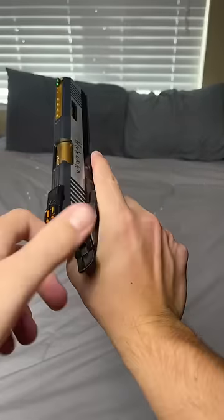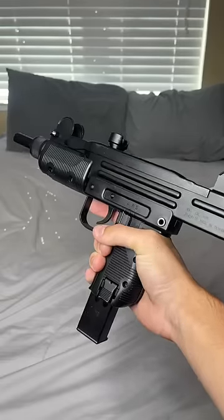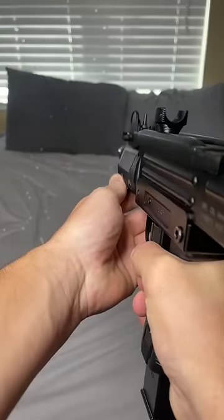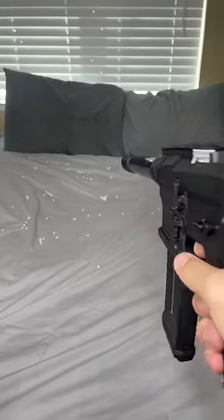This is an IREX 2011. This is a CO2 Uzi. And last but not least is the SSG one, custom upgraded, shoots 50 rounds per second.